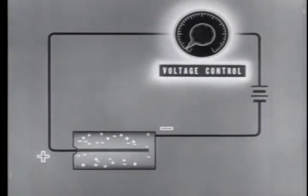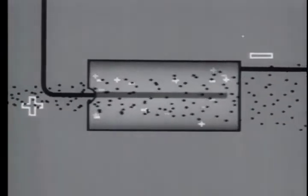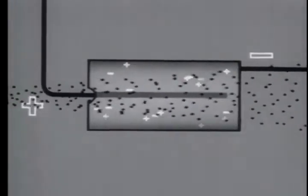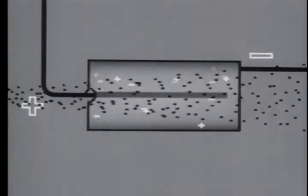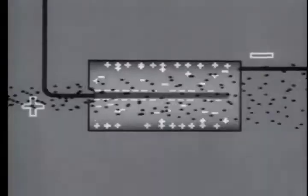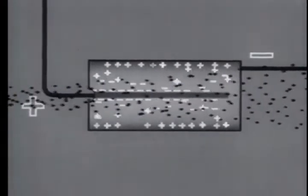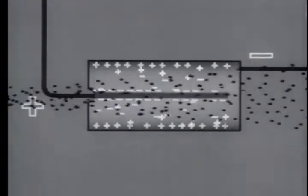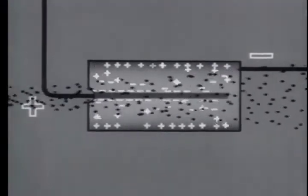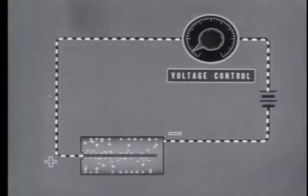When the voltage on the electrodes is slight — say of the order of a few volts — most of the ion pairs recombine, and only a small fraction of the ions reach the electrodes. At this voltage, the number of ions collected is roughly proportional to the number and energy of the incident particles. However, as the voltage is increased, ion collection also increases until all the ions formed in the chamber are collected. The chamber is then said to be at saturation voltage. This illustrates the principle of the ionization chamber — the simplest type of radiation measuring instrument employing the ion collection principle.